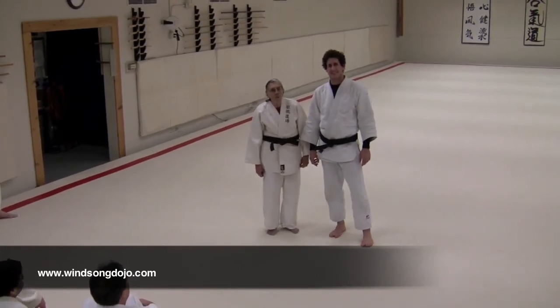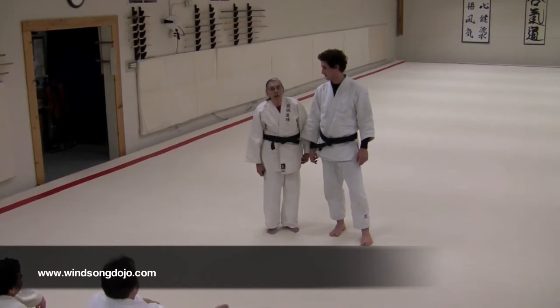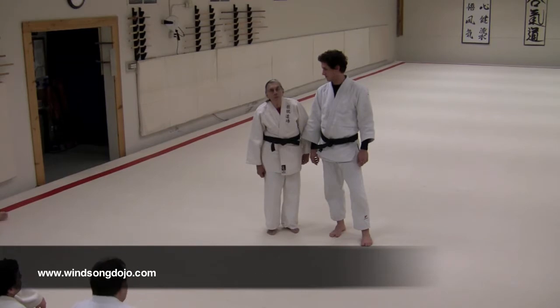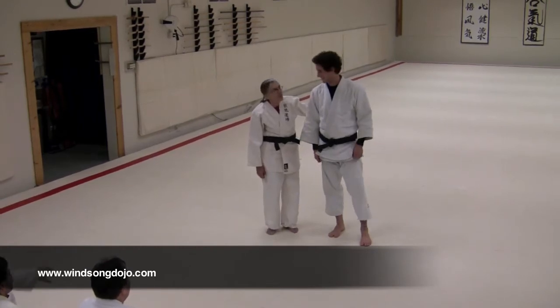I'm going to give a talk on the anatomy of the neck and head as it applies to martial arts, and this is my human guinea pig.